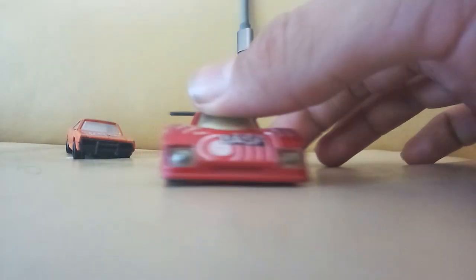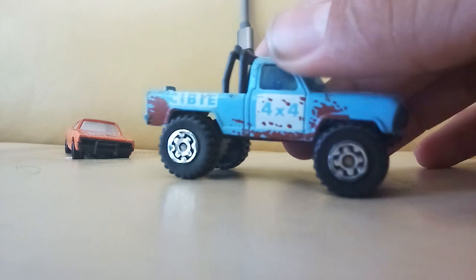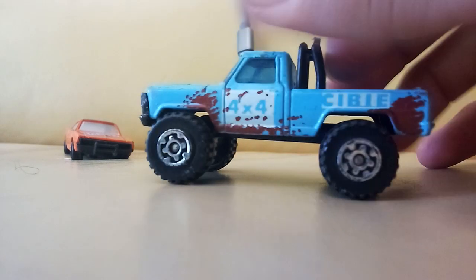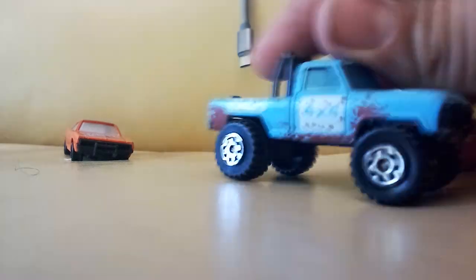This car — it's a Matchbox truck — which is awesome because I actually did need a new one of these. I have one of these and it is beat to crap, but this one is in great shape. I cannot wait to customize this — well, not that one, but the one I'm going to take out of my collection.